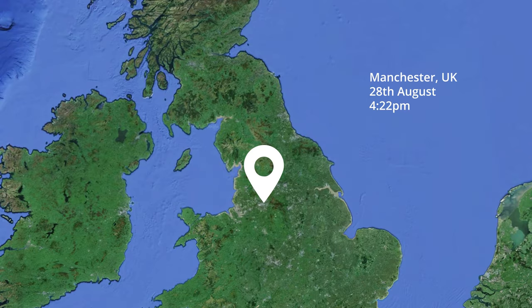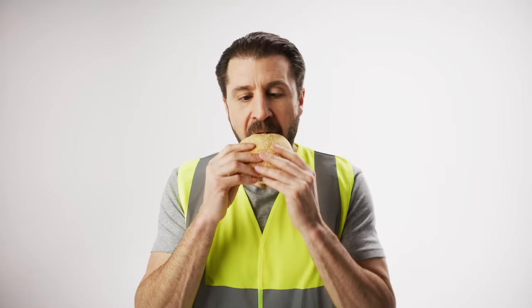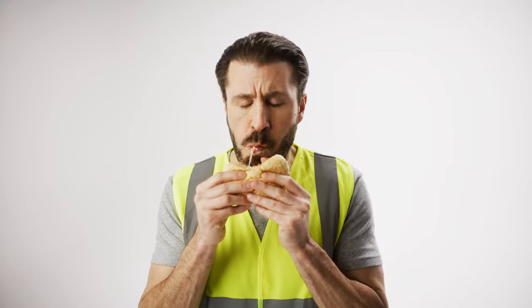And with GPS tracking, it gives you the right location, date and time of any incident. And now with the new app, you can download the footage directly to your phone. So go ahead, Tom — your butties await.